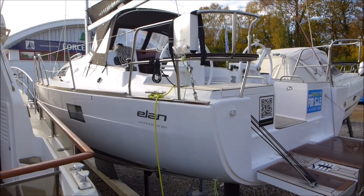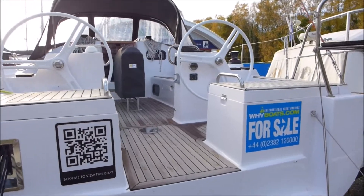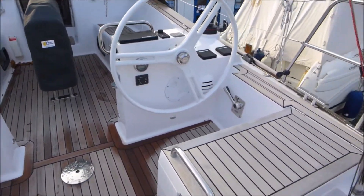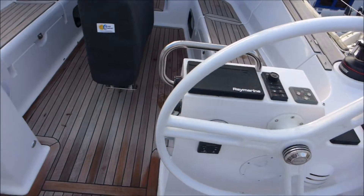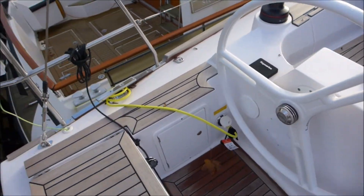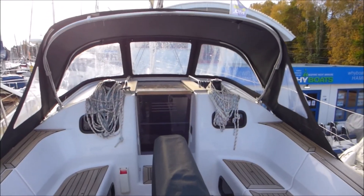Here we are ashore on the 40.1 with the aft platform down — this is the larger platform option available on the Impression range. Stepping up onto the boat you can see we've got a flush stern, which is a new feature on this new 40.1; the old models used to have a slanted one. This also gives us lovely aft seating areas which double up as cockpit lockers, so more storage available on this new 40.1 range.